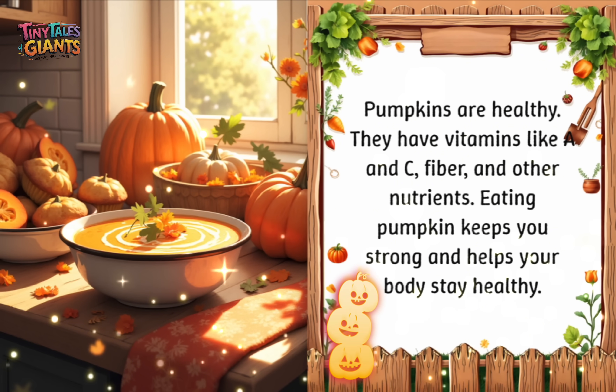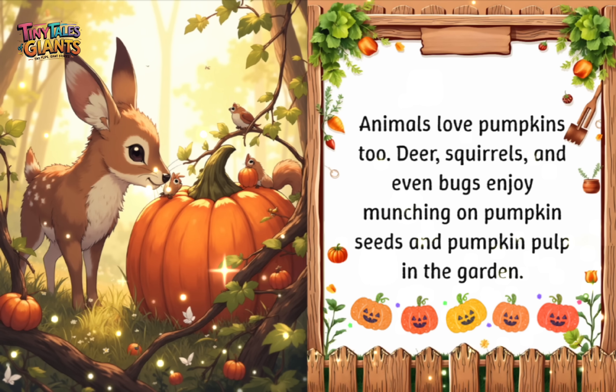Pumpkins are healthy. They have vitamins like A and C, fiber, and other nutrients. Eating pumpkin keeps you strong and helps your body stay healthy. Animals love pumpkins too — deer, squirrels, and even bugs enjoy munching on pumpkin seeds and pumpkin pulp in the garden.